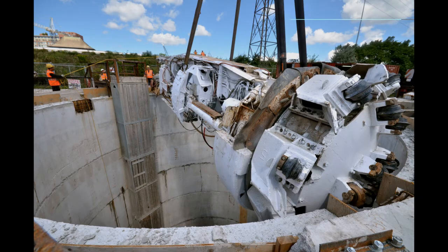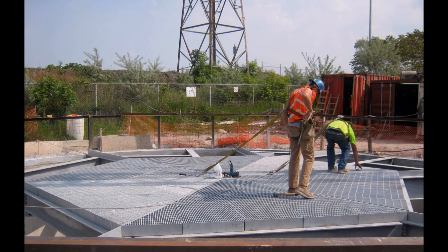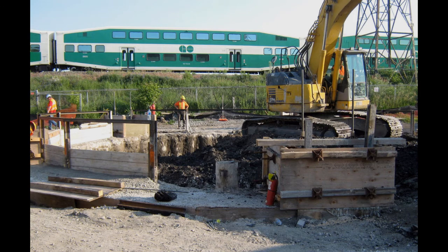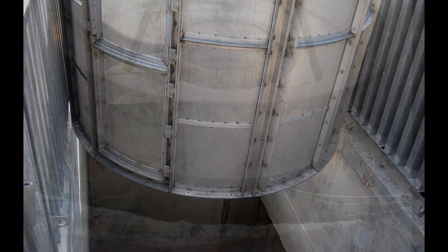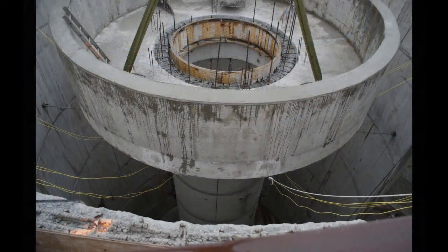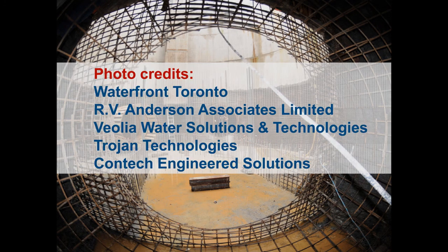The tunnels and shafts are now constructed, with construction of the treatment building beginning in the summer of 2012. Construction is scheduled to continue until mid-2013, and when it is finished, this new facility could just be a model of urban stormwater treatment in the future.